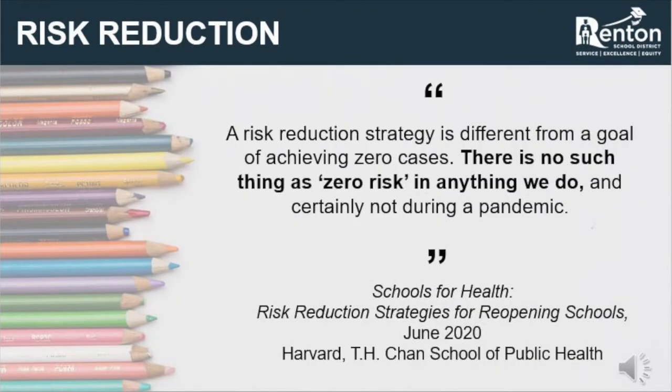The quote on this slide is very helpful for understanding what can be done with HVAC systems. A risk reduction strategy is different from a goal of achieving zero cases. There is no such thing as zero risk in anything we do, and certainly not during a pandemic. The most important thing to understand regarding HVAC systems and their role in a building is that they are not a primary means of infectious disease control.